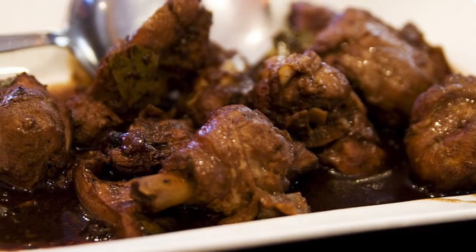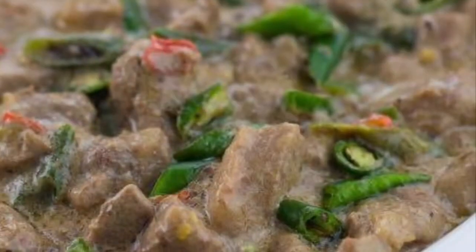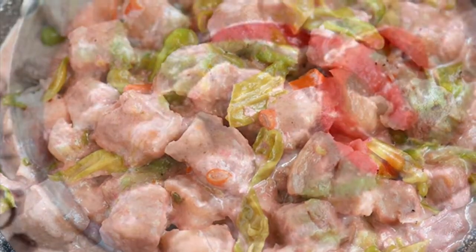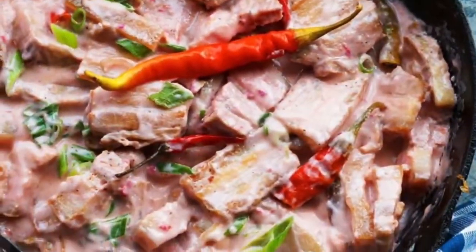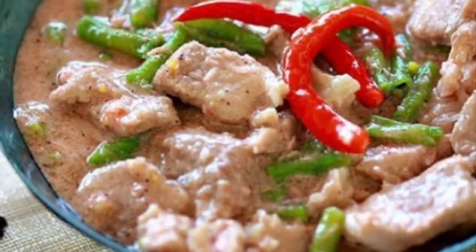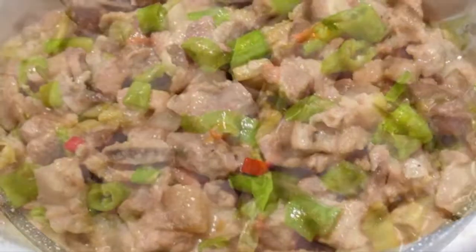Second on our list: Bicol Express, known natively as bicol spiced with chili, is a popular Filipino dish which was popularized in the district of Malate, Manila, but made in traditional style. It is a stew made from long chilies, coconut milk, shrimp paste or stockfish, onion, pork, and garlic. It is said to have been inspired by the fiery Bicolano dish, which is nowadays presented as one of the many variants of Bicol Express.